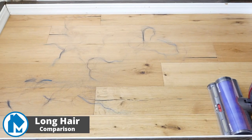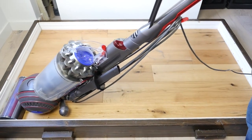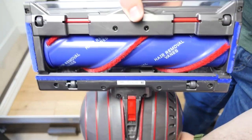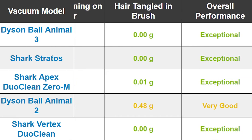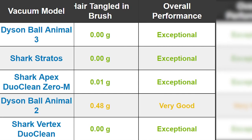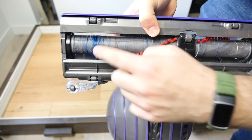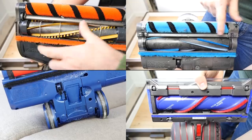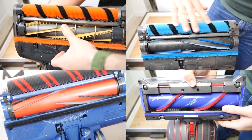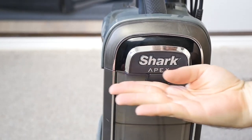In addition to testing debris removal performance, we test how well the vacuums manage long hair. We lay 1.0 grams of long hair on the hardwood floor in the direct cleaning path of the vacuum, then run the vacuum over it, check the floor for remaining hair, and check the brush roll for tangles. Most of the upright vacuums in this list had no issues with long hair or tangles around the brush roll. All of the uprights completely removed the hair from the floor. However, the Dyson Ball Animal 2 had a good amount of hair tangled on the brush roll, while all the other vacuums had brush rolls and cleaning heads designed to avoid tangles. The Shark Apex had 0.01 grams of hair tangle, but that amount is negligible and easily removed.